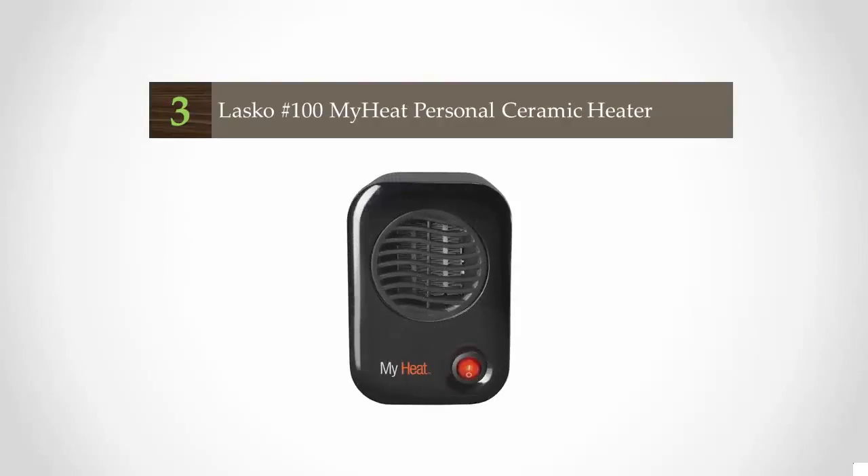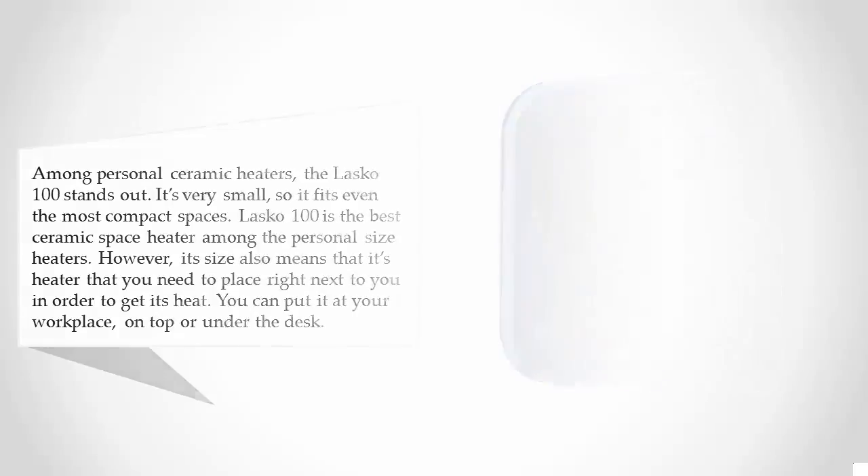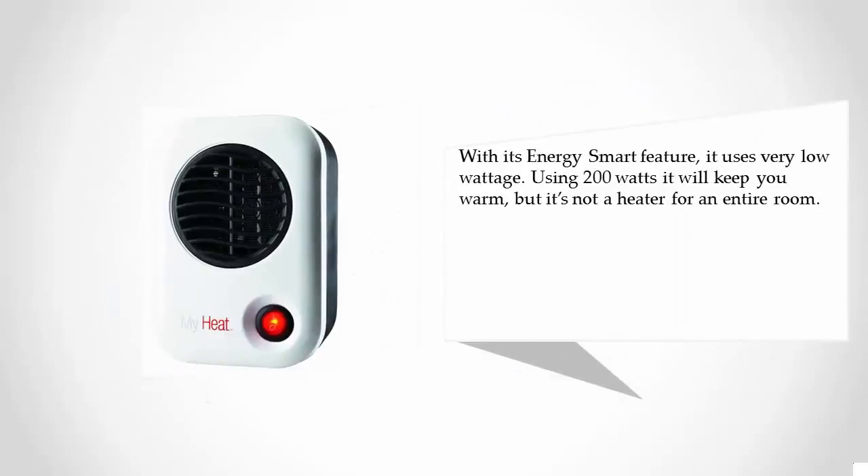Halfway through our list at number three: among personal ceramic heaters, the Lasko 100 stands out. It's very small, so it fits even the most compact spaces. The Lasko 100 is the best ceramic space heater among personal-size heaters; however, its size means you need to place it right next to you. You can put it at your workplace, on top of or under the desk. With its energy-smart feature, it uses only 200 watts — it will keep you warm, but it's not a heater for an entire room.